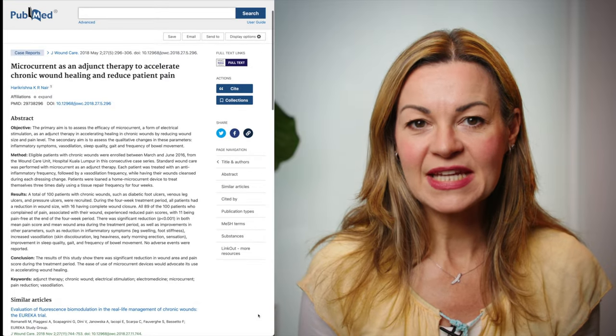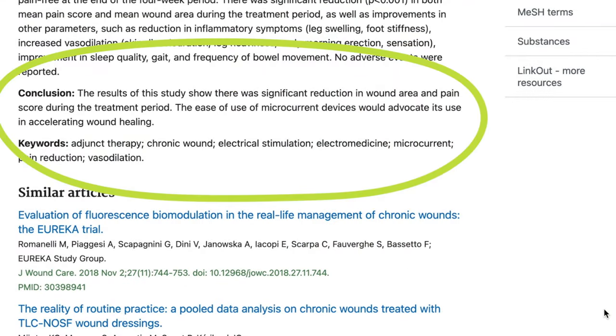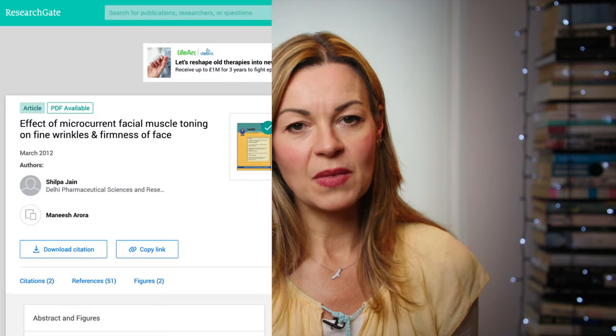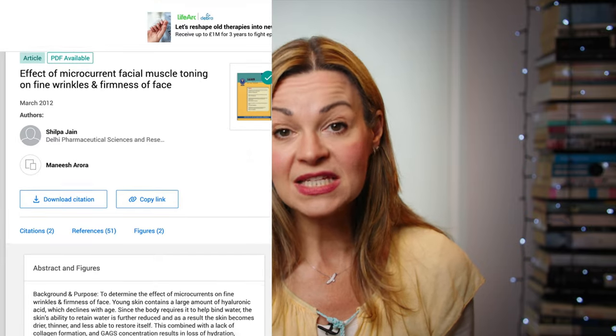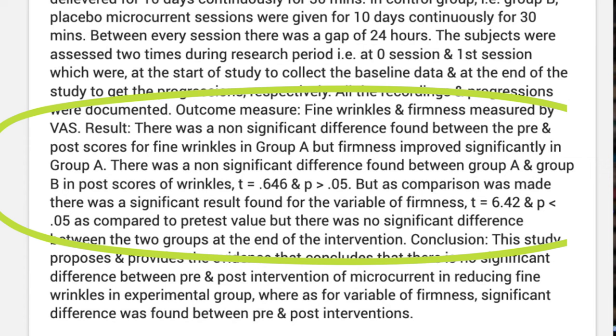These findings are backed by a 2018 study from a hospital in Kuala Lumpur, which reported accelerated wound healing among patients who were treated with microcurrent. Another small study published in the Journal of Physiotherapy found that the use of microcurrent over 10 days did increase firmness on the skin surface, but there was no notable effect on wrinkles.